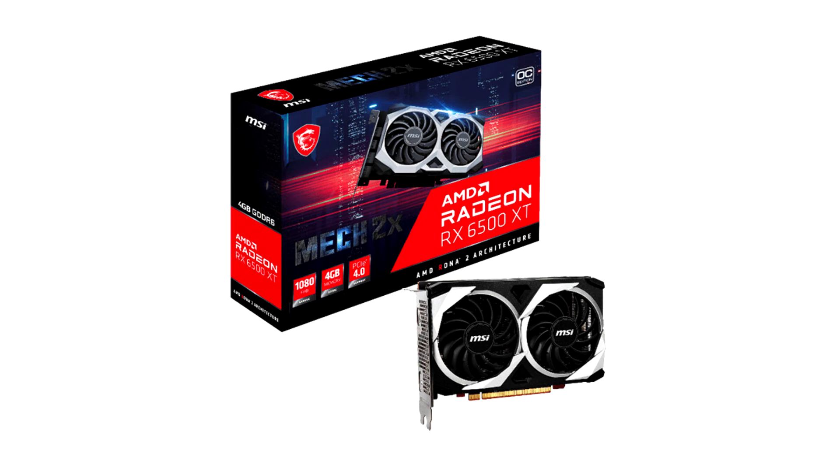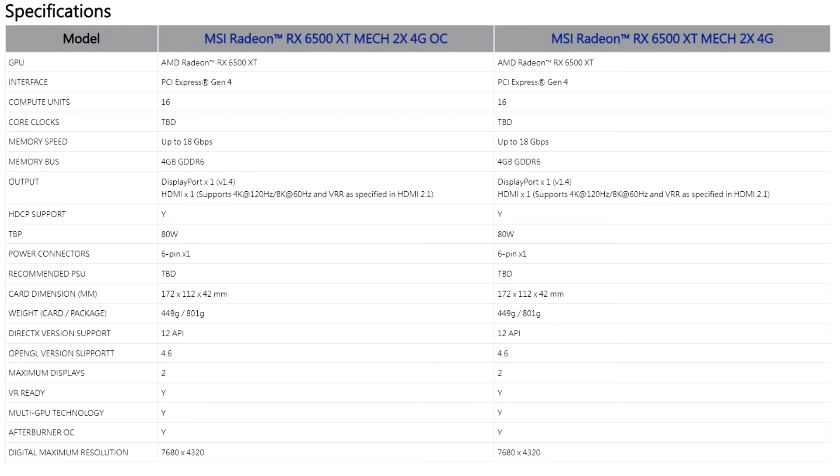They offer high bandwidth, low latency AMD Infinity Cache and high speed GDDR6 memory. They also support Microsoft Windows 11 and Microsoft DirectX 12 Ultimate, AMD FidelityFX Super Resolution (FSR) upscaling technology, and other advanced features that provide visually stunning, higher refresh rate gaming experiences.